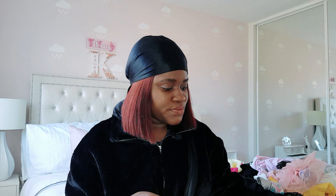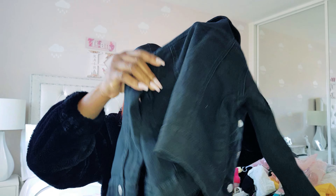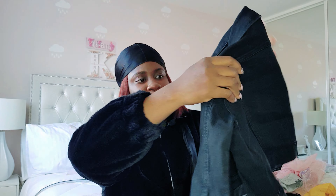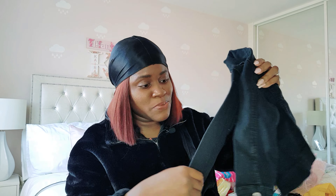We got this very simple top for her along with this denim jacket, because during the summer you guys know how the UK is — you can't rule out a jacket completely. Some days might just be a little bit chilly, and this will just do the magic.